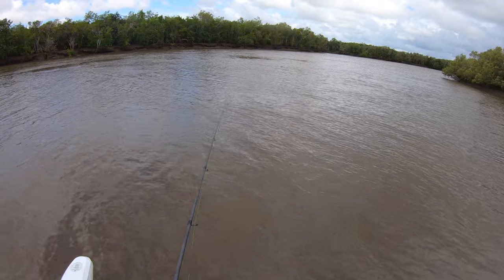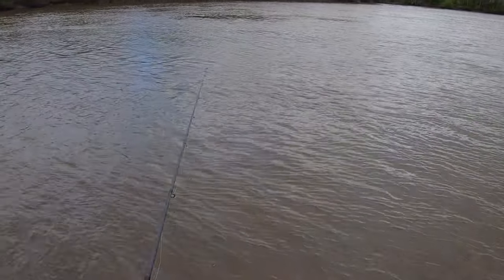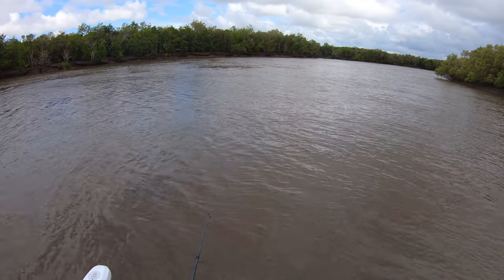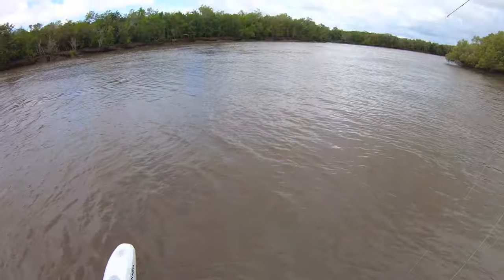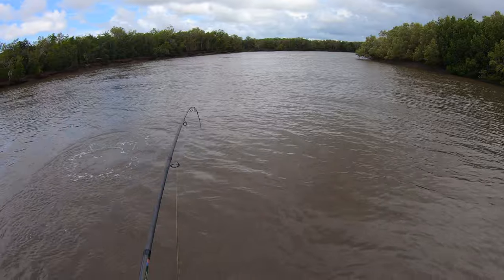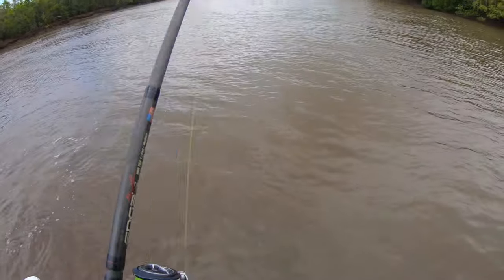So you can see by the belly of that line there — watch this. Off the bottom, sinking, and it's hit the bottom there. You can see the belly of the line get bigger — that means it's on the bottom. There's just a slow retrieve, just keeping in touch with the bottom. Oh, like that. Yeah, not bad — he's a little fella, but that's good when it works.